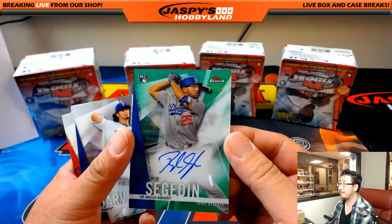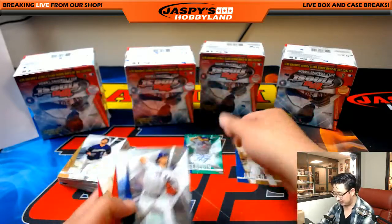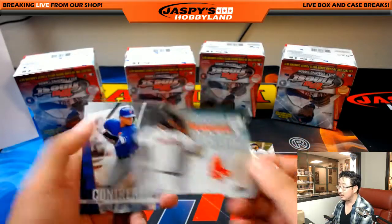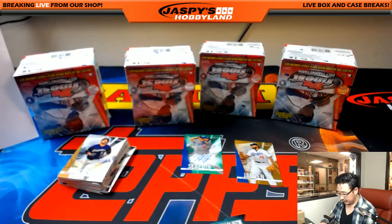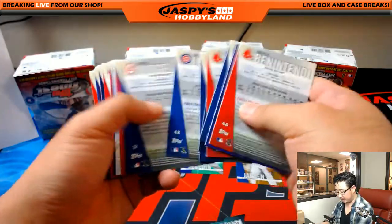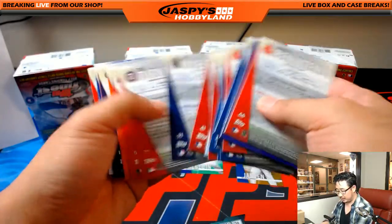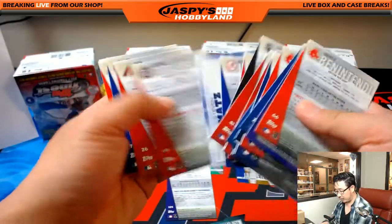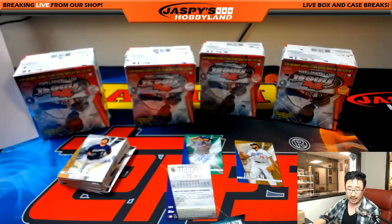Big Poppy die-cut comes about two per case. Let's check for high-numbered short prints — there's Trevor Story for the Rockies, going to Ryan.